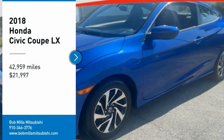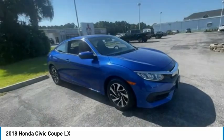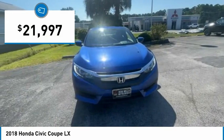Stop by and take a look at this 2018 Honda Civic. Practical, with awesome gas mileage and incredibly reliable — and it's priced below $25,000.